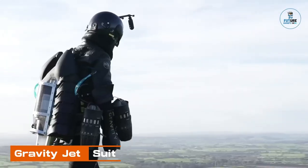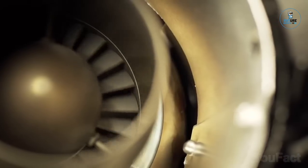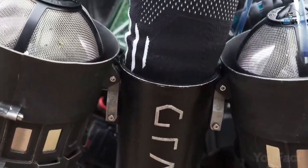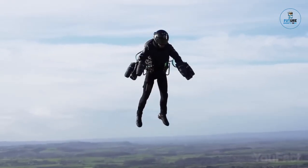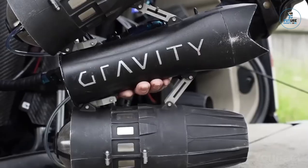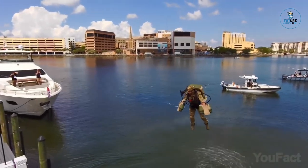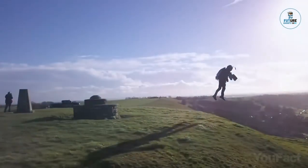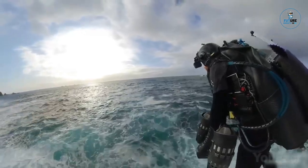Gravity Jet Suit: The Gravity Jet Suit is a cutting-edge personal flight system, propelling users into the future of aviation. Crafted with precision engineering, it features multiple jet engines strapped to the user's arms and back, providing vertical takeoff and control in midair. With a sleek design and advanced avionics, the Jet Suit allows for unprecedented aerial maneuvers and rapid movement. This extraordinary innovation from Gravity Industries signifies a leap in human flight capabilities, blending technology and imagination for the freedom of personal flight.